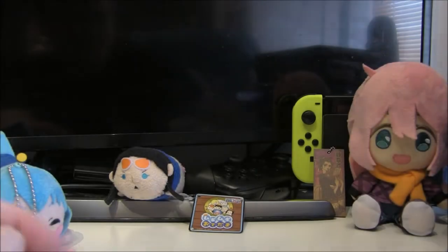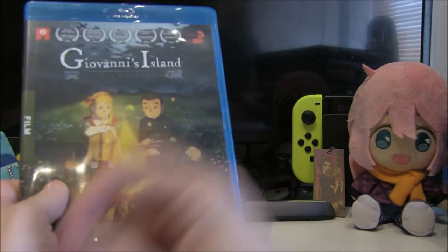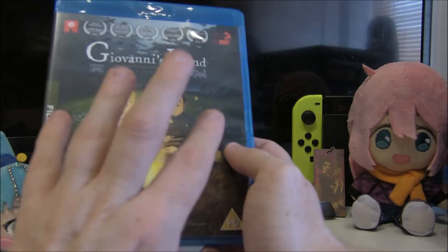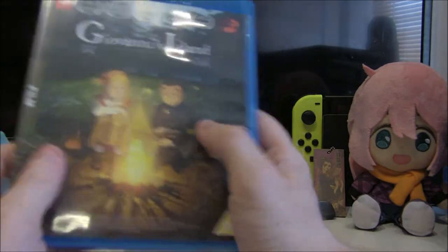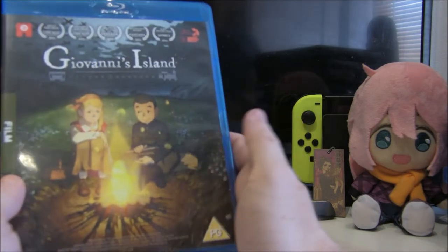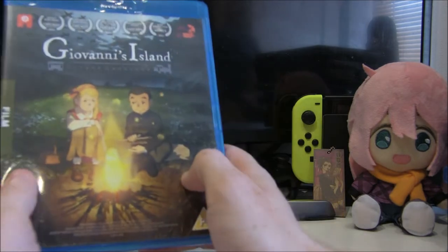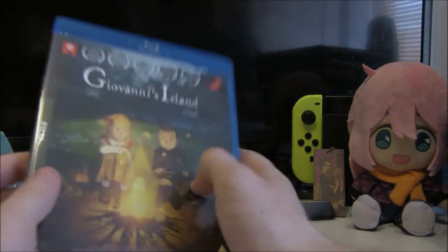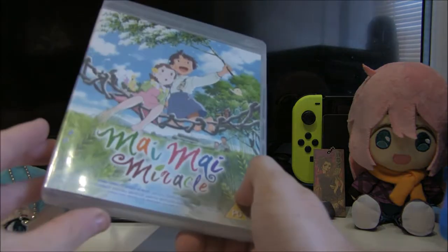Next up is Giovanni's Island — it's got a bit of a misleading cover because I believe she appears very little. This is another one that will sit on your shelf alongside In This Corner of the World, Barefoot Gen, and Grave of the Fireflies — very similar in mood and atmosphere. I haven't watched it in a long time and I'd really like to rewatch it. I believe this was one of the very first Anime Limited titles they put out. Not many people seem to talk about it, but check it out.